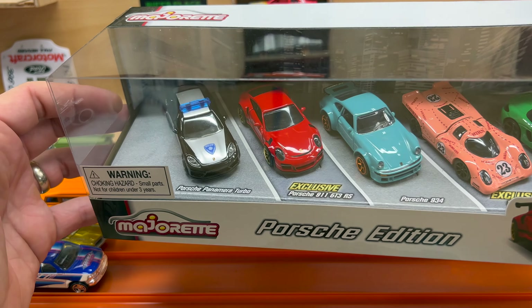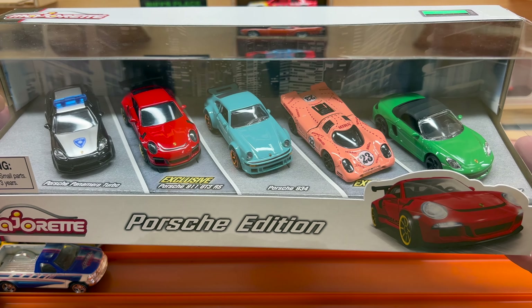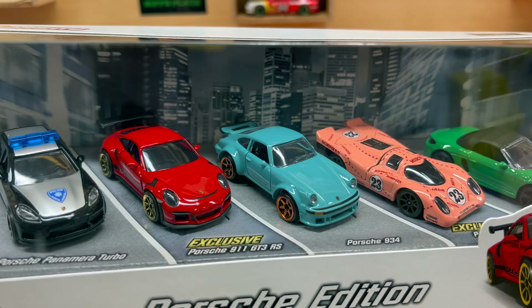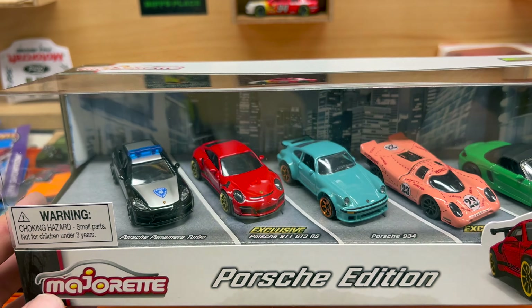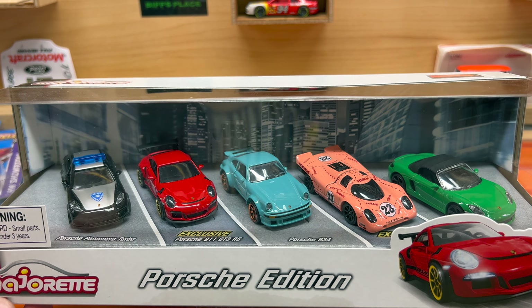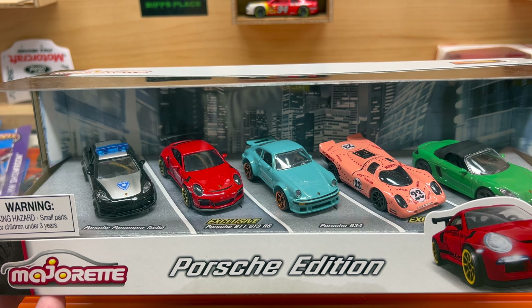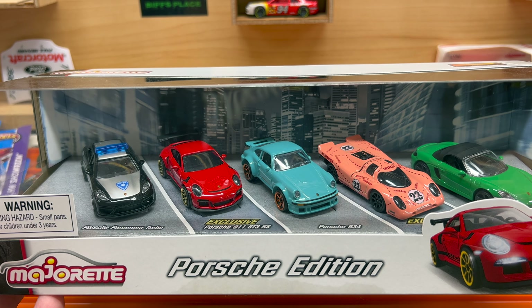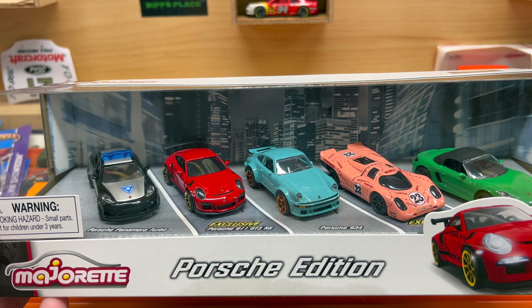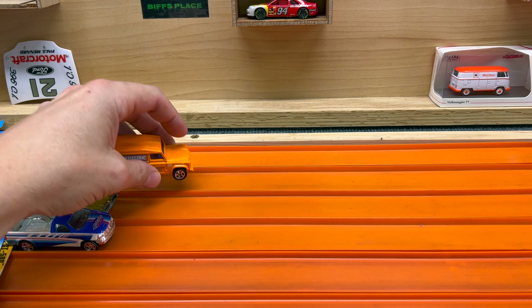The only thing I ended up picking up out of the retail stores on the way down was this Porsche Edition from Majorette. I've got one of these already, but they've got this one out now that has all of the cars with the exception of the Panamera swapped with different models. Really really like that 917 and the 934 right next to it, looking good. That's really the only thing I bought from a retail store that day — there was really not much there. Kroger had those Mountain Drifter premiums hanging on the pegs but there were no chases in there, and I already have that set anyway, so I wasn't too hurt about that.